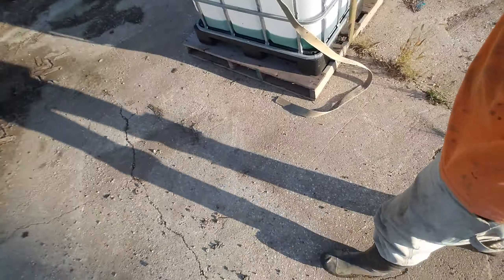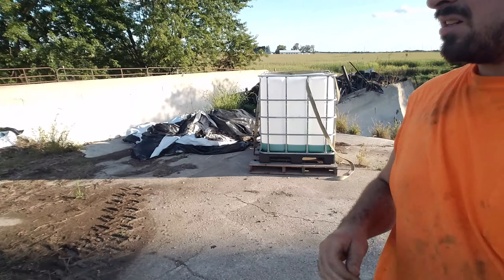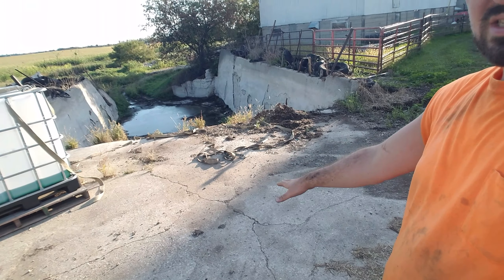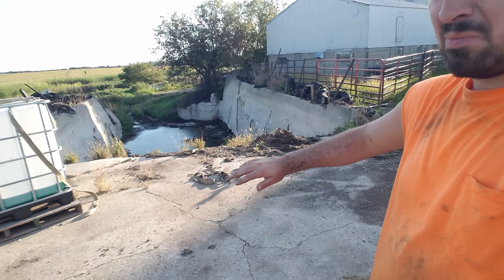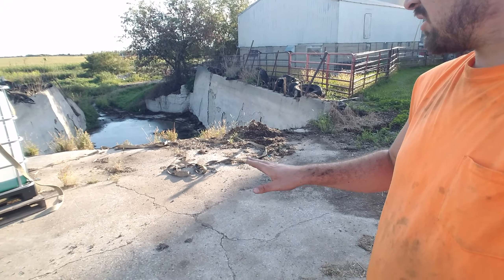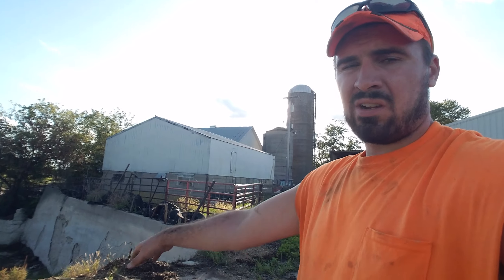I'm standing on some cement here. We'll dump the silage on the cement up here and then push it into the pit. After we get enough in there, eventually you can drive off the edge into the saddle — as you're packing silage you can just drive right in.